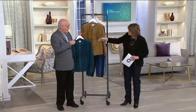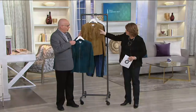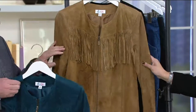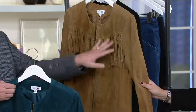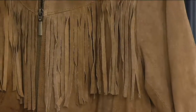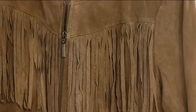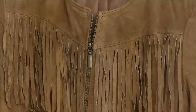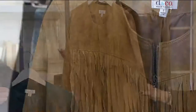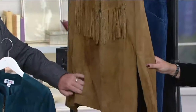It's real suede. It has the fringe, and the fringe is in the perfect place. Sometimes designers get crazy with fringe and put it everywhere, but this placement right here is easy to wear. It gives you the cool factor, makes it fun, and it's also a zipper front, so that's super easy to get in and out of. And it has pockets — princess lines with on-seam pockets right here.